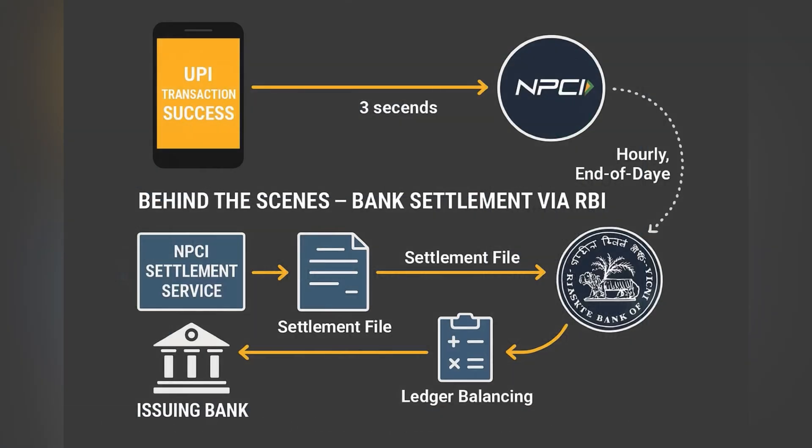Even though money moves instantly between users, the actual interbank settlement happens in batches. NPCI collects transaction records, sends them to the Reserve Bank of India, and RBI then settles funds between banks via their nodal accounts. This background settlement ensures liquidity and keeps the system balanced.